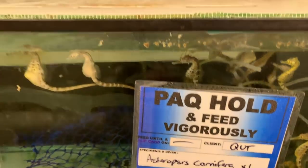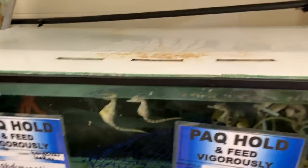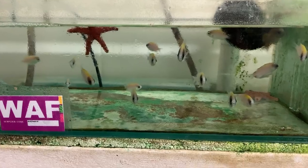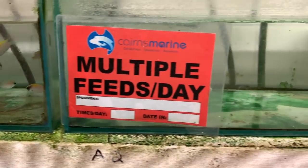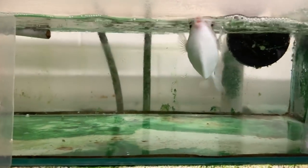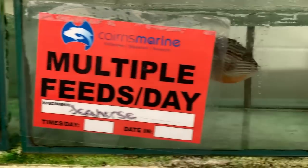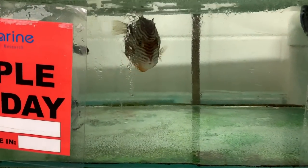Here are some seahorses — I think we're into the temperate tank section now. They keep a number of seahorses in here. Also soon we see an ornate cowfish, which is a really cool little fish to see in person. Like I said earlier, seeing this fish almost half-tempts me to make tank number seven for the house and run a cold water tank.